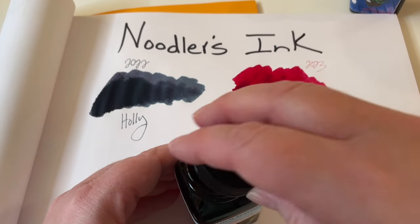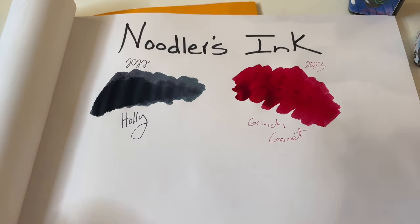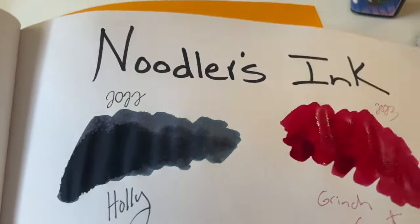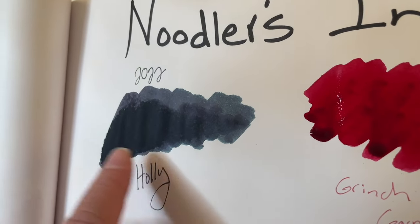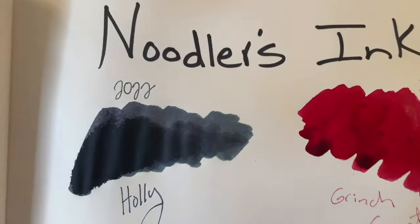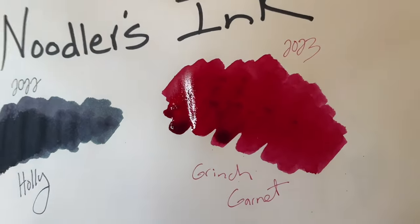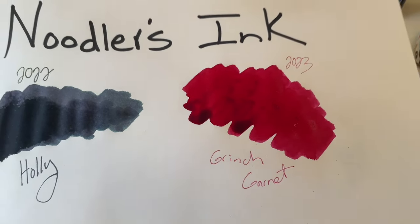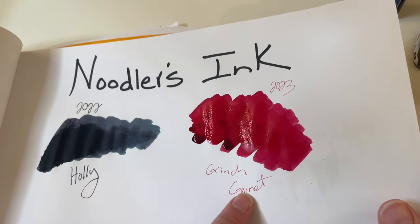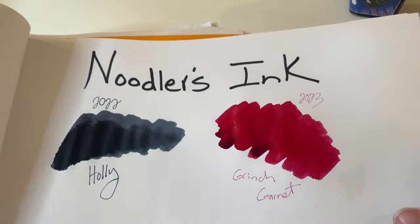Tap that up — Noodler's, you know, they love to fill it exactly to the rim. All right, let's see what we've got here. We've got the Holly and we can see a little bit of green coming through there, a little bit of pink along with all the blue, for 2022. And 2023, the Grinch Garnet — it's more not quite a red, more heading towards like the fuchsia color, but looks awesome and beautiful.